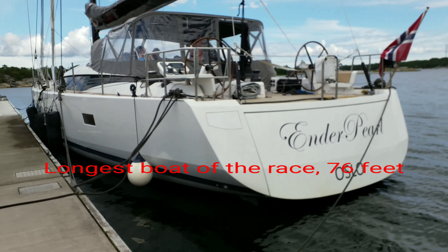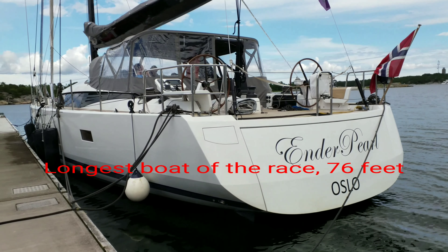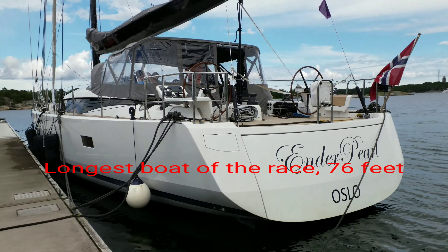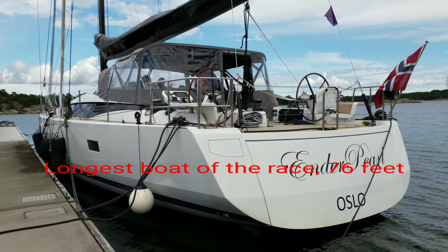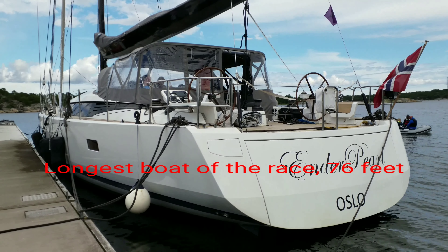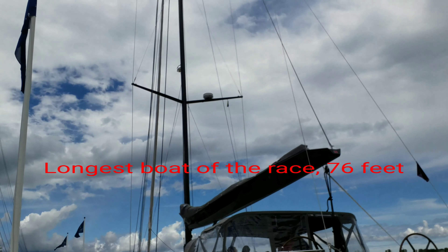Here we have Ender Pearl from Oslo. This is the biggest boat — 76 foot. I don't know what he said on mast, 45 or something, 40 meter.